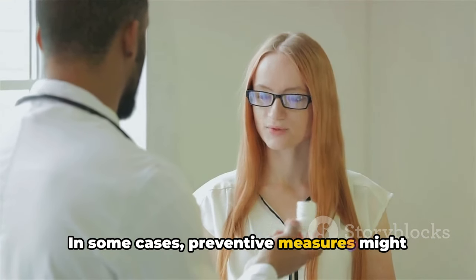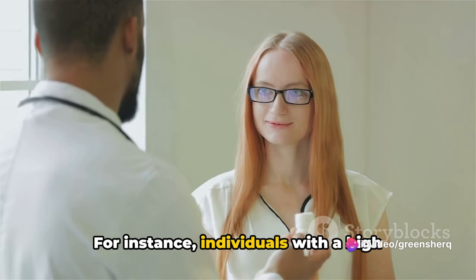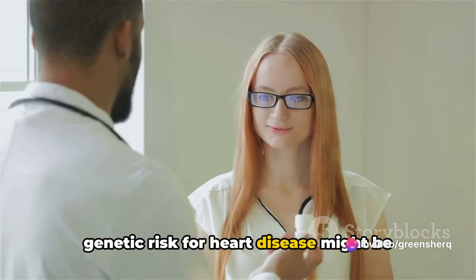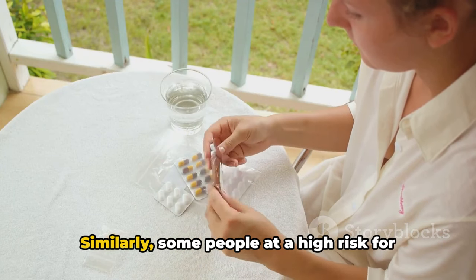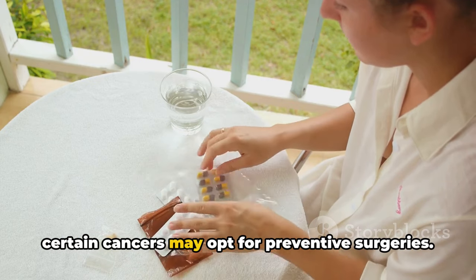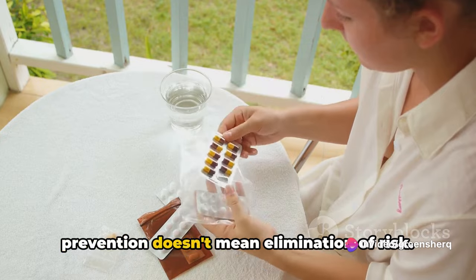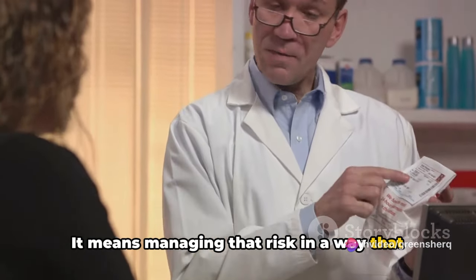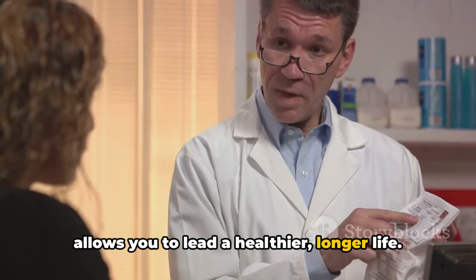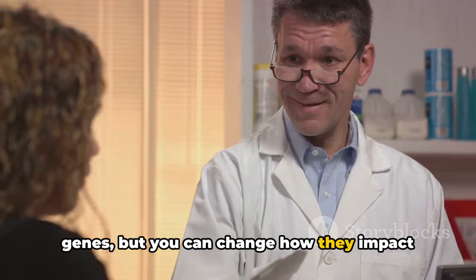In some cases, preventive measures might even include medication or surgery. For instance, individuals with a high genetic risk for heart disease might be prescribed statins to lower cholesterol levels. Similarly, some people at a high risk for certain cancers may opt for preventive surgeries. It's important to remember that prevention doesn't mean elimination of risk — it means managing that risk in a way that allows you to lead a healthier, longer life. You might not be able to change your genes, but you can change how they impact your life.